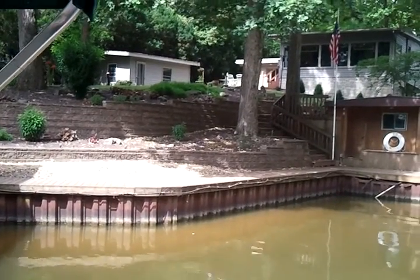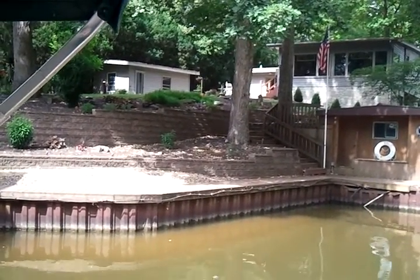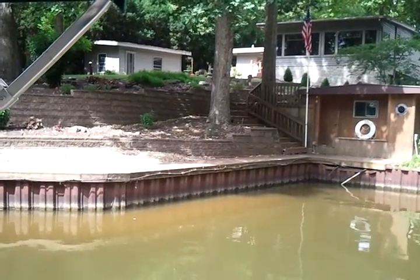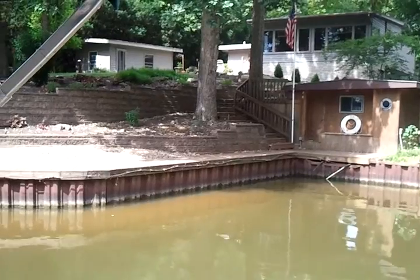Go to our website KieferLandscaping.com and look at the rest of our retaining walls in the gallery section. Or give us a call at 217-347-7500. Have a great day.